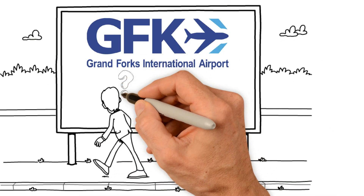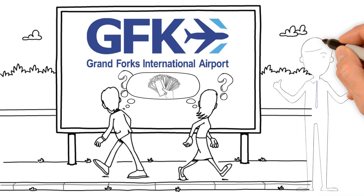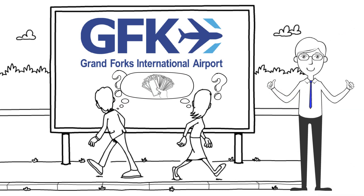Wait, what? It's actually less expensive to fly out of Grand Forks? Yes, it almost always is, and we'll show you why.